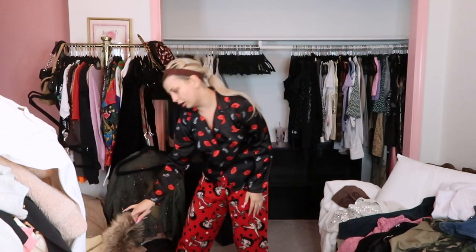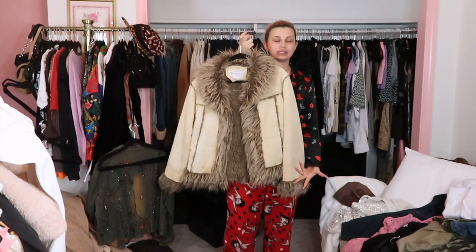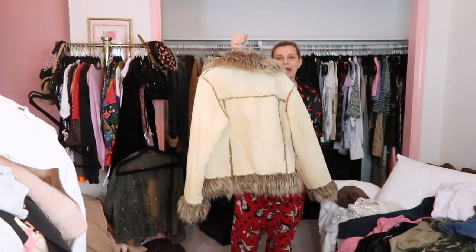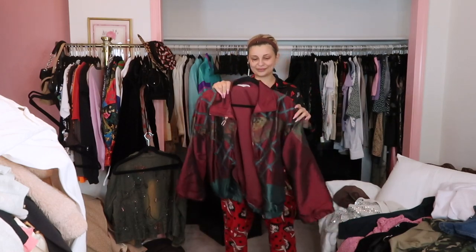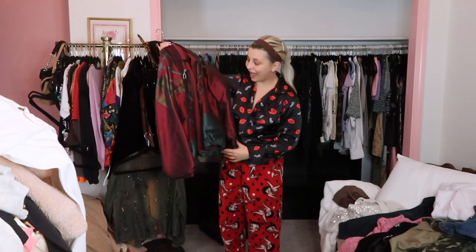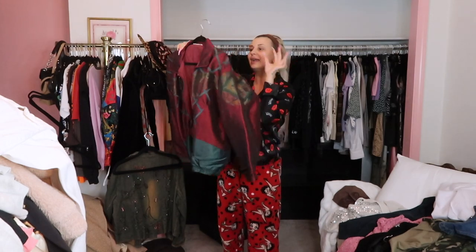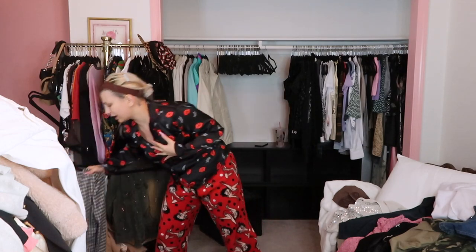This denim jacket — I really liked it because it's distressed at the top, but I just don't really grab for it. There's like 500 of these at every thrift store, it's a staple. Oh, this makes me so happy — I can't believe I almost sold this. I wear this all the time. It's like corduroy — it is the perfect Bratz moment. I love this jacket. This one-breaker is one of my favorite thrift finds, but I think it's time to let it go.